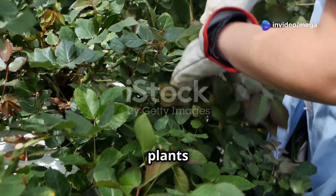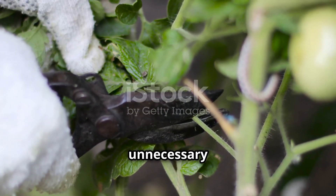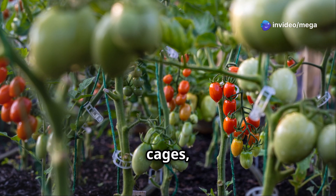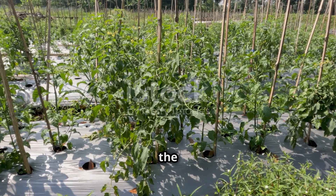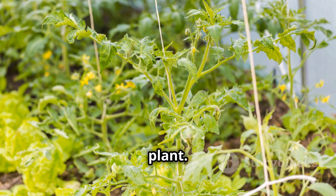Pruning and supporting your tomato plants are crucial steps for a bountiful harvest. By removing unnecessary leaves and stems, you allow the plant to focus its energy on producing fruit. Use stakes, cages, or trellises to support the plants as they grow — this helps prevent diseases and keeps the fruits off the ground. A well-pruned and supported plant is a happy plant.